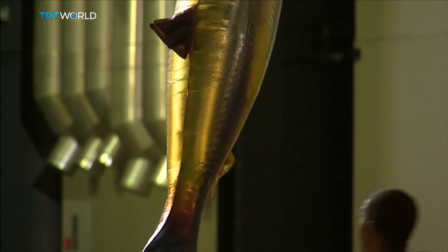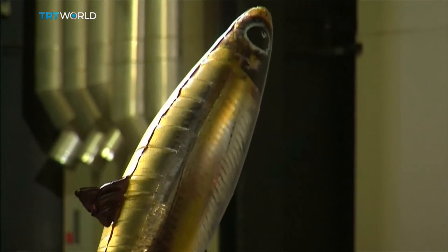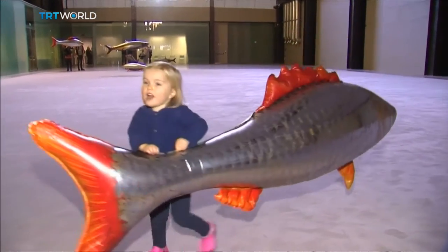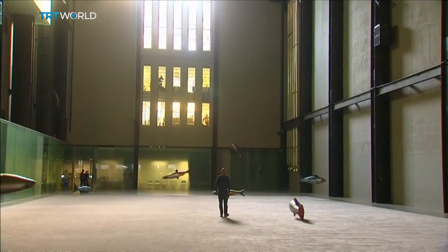The latest artwork to be installed there fills the vast space with light, images, sound and even inflatable fish. Its creator is the French artist Philippe Perreno. As the curator explained: 'We wanted to have an artist that was able to enhance, to play this new instrument at the Turbine Hall and the Tate Modern. That's the reason why we wanted Philippe.'